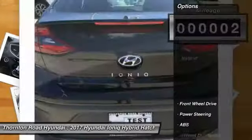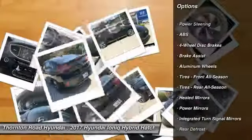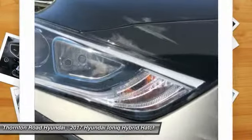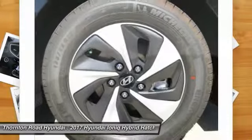Here are some of this vehicle's great options: stability control, anti-lock braking system, traction control, power lift gate, keyless entry, backup camera, steering wheel audio controls, Bluetooth, leather wrapped steering wheel, adjustable steering wheel.